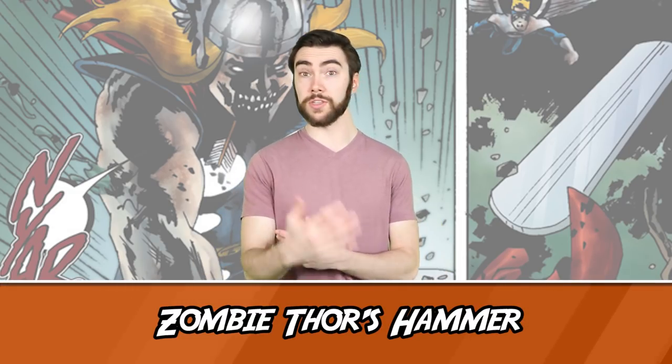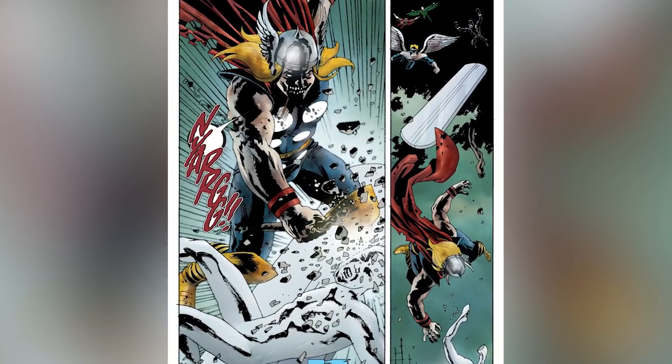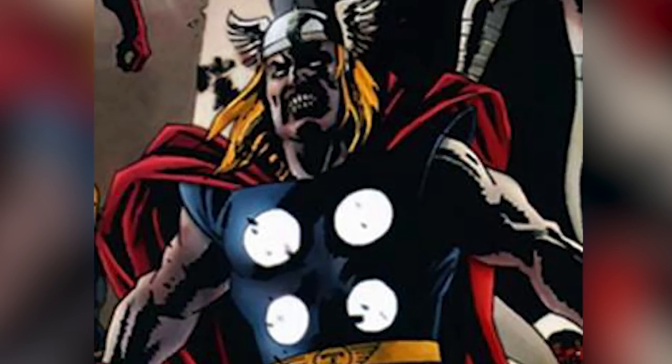Number 10: Zombie Thor's Hammer. Thor was among the zombified heroes in the zombie-verse, and just as his physical body was a shadow of its past self, so was his hammer. Since this Thor wasn't worthy to wield Mjolnir once he started eating people, he had to fashion his own hammer out of a pipe and a cinder block. And you know what? It was still pretty cool — until he smashed it on Silver Surfer's face.